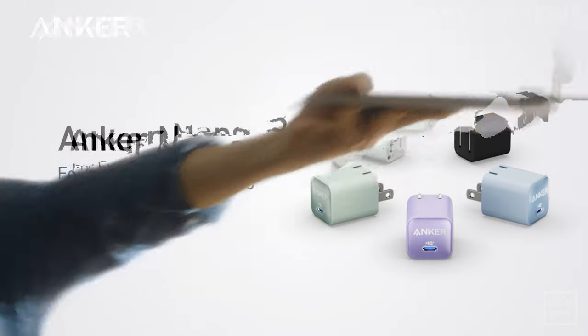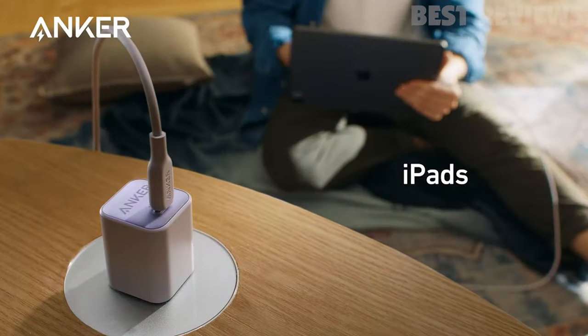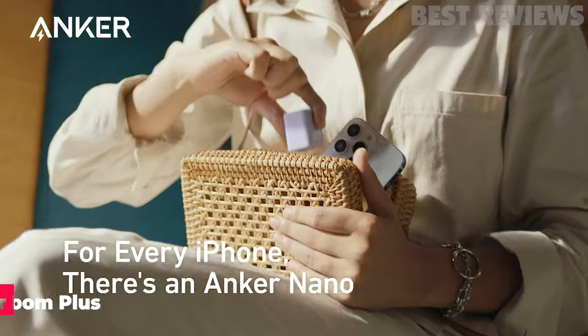This charger is perfect for all your device needs — from phones, tablets, and earbuds, to even your MacBook Air — making it an ideal choice for anyone looking for a compact, powerful, and reliable charger.